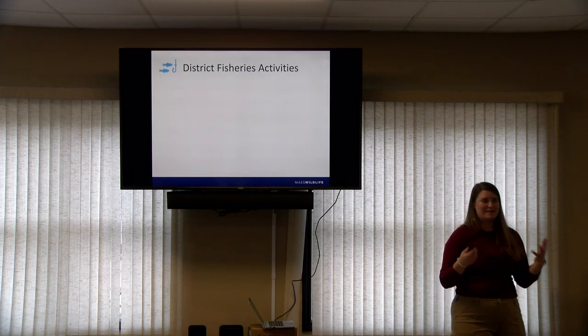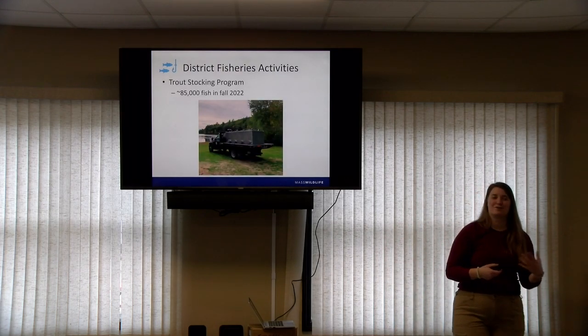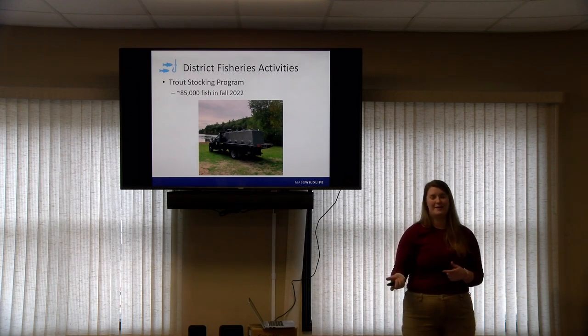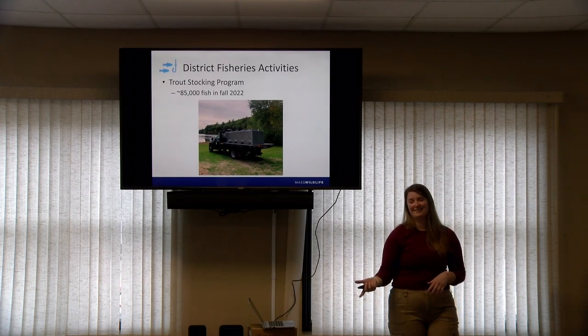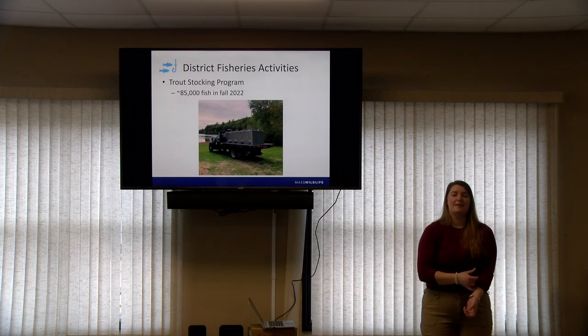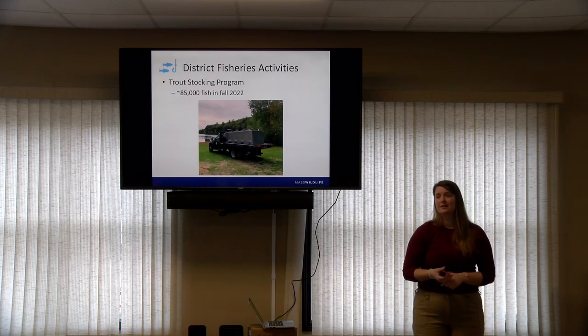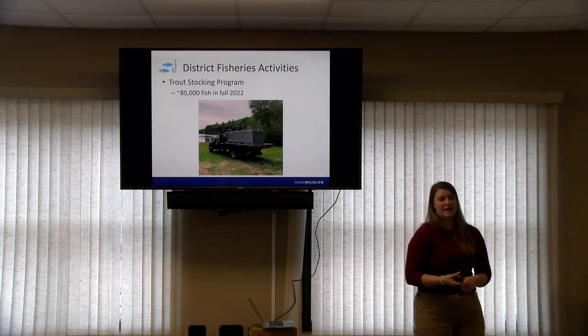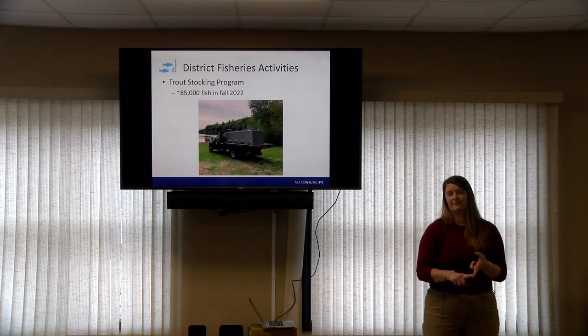Our fisheries activities include trout stocking, which occurs in the spring and in the fall. This past fall we stocked about 85,000 fish; the spring stocking is much larger. The same locations are stocked typically, though there are some adjustments every year. This past fall, because of the drought, we removed pretty much all of our rivers and streams from the stocking list because there wasn't enough flow, but all of our lakes and ponds stayed on because they were still suitable habitats and fishable.